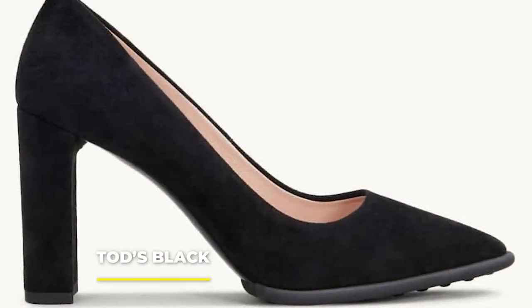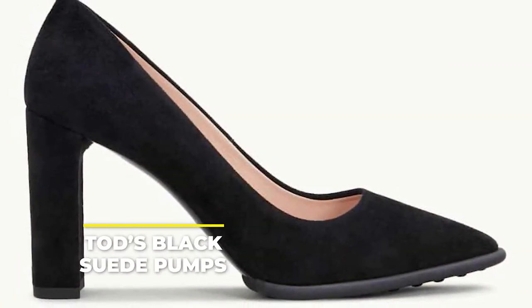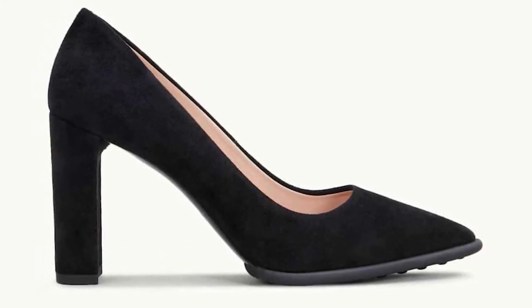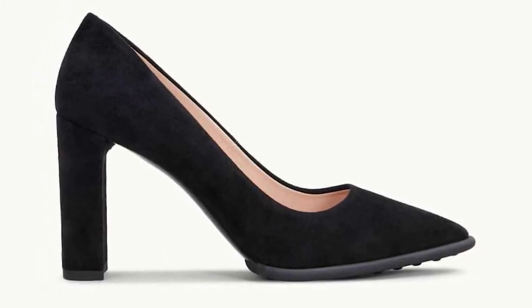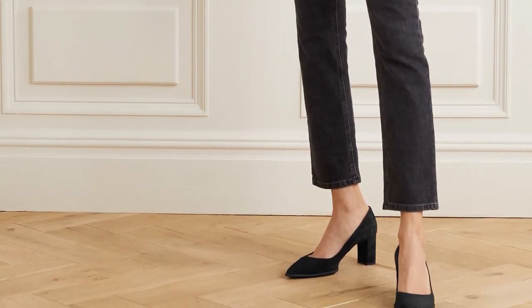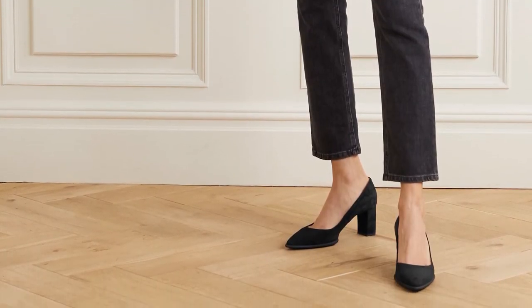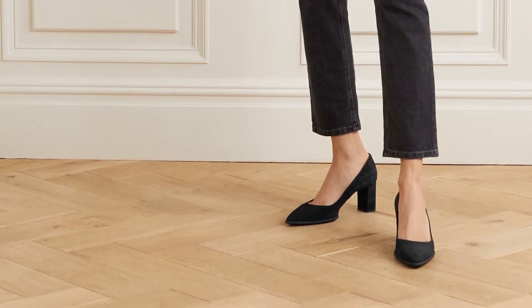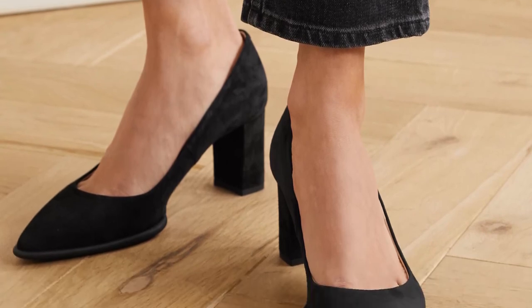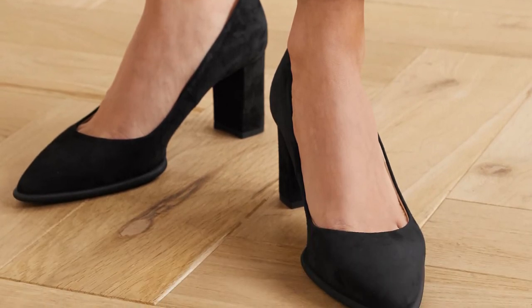Number 3: Tod's Black Suede Pumps. Classy and timeless, these mid-height heels are so comfortable that you won't even notice you've been wearing them all day at the office. British elegance at its best — even Kate, Duchess of Cambridge, swears by them. Tod's is known for their top quality materials, which is what makes them a smart investment. Their pointed toe adds a touch of sophistication without compromising on comfort.